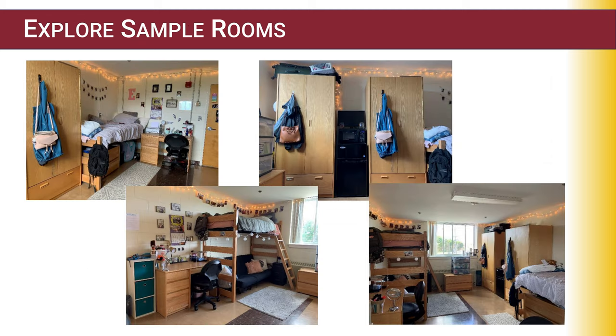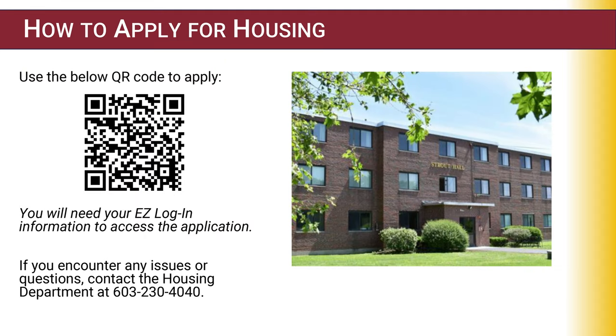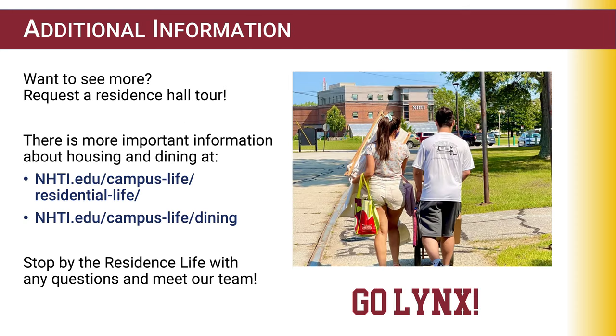This is an example of a double room. To apply for housing, you can scan the QR code or go to NHTI.edu and click on Residence Life. You will need your easy login information to access the application. If you have any issues, feel free to contact me. If you'd like to request a residence hall tour or have questions regarding housing or dining, our website is listed below. Feel free to stop by my office — I'm located in the Student Center, right off the Rotunda in Room 107. My direct phone number is 603-230-4040. I look forward to seeing you all on campus.